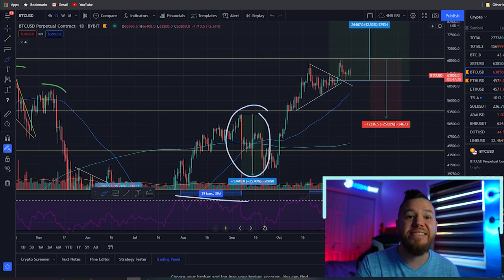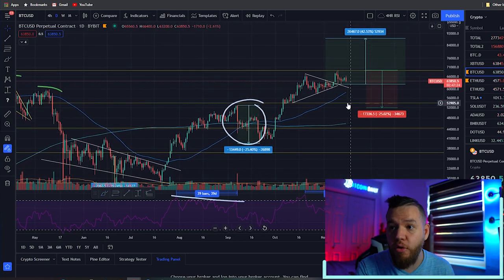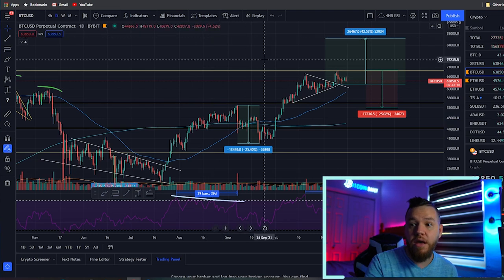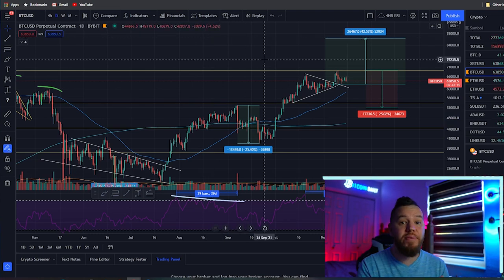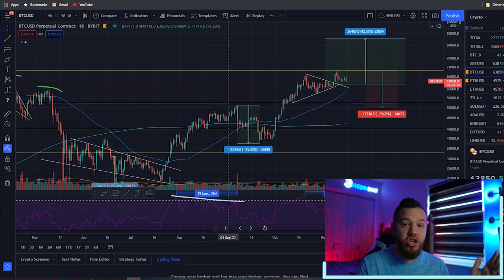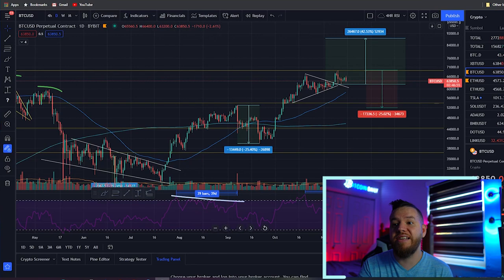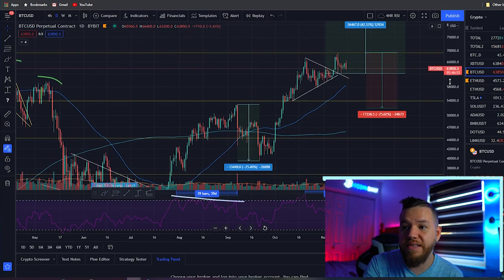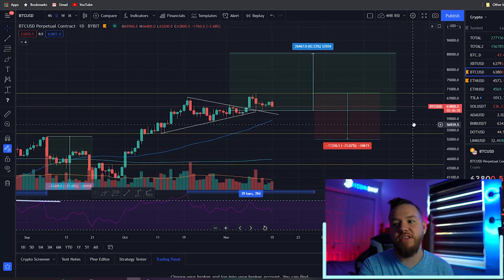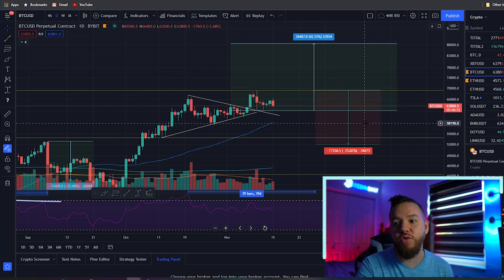Mapping out 39 days from the current setup gives us a date around November 28th as a possible pullback date. That still leaves about two weeks where we could set new all-time highs. This doesn't guarantee a pullback or a 25% drop — it's just a possibility based on historical precedent. I want to give both the bullish and the bearish perspective because both are currently present on the charts.